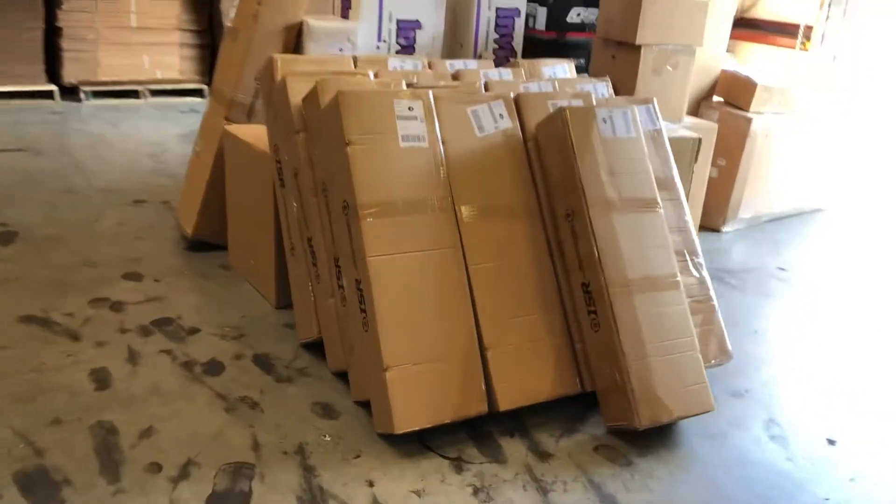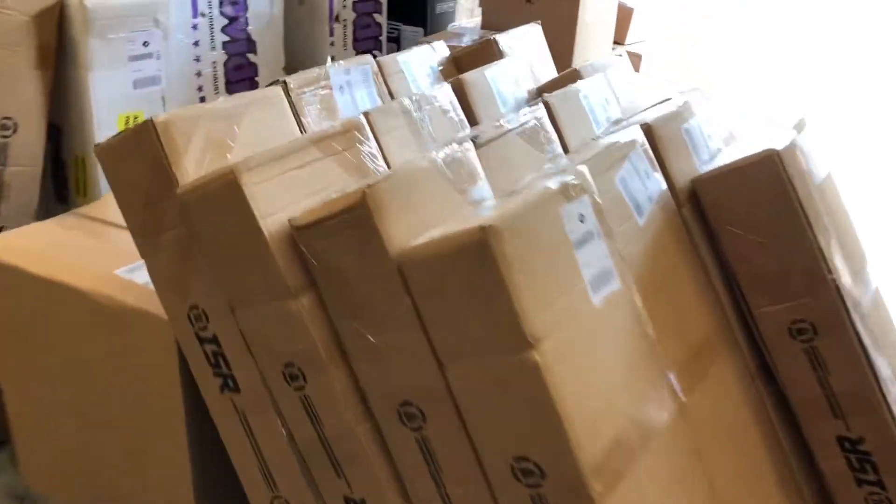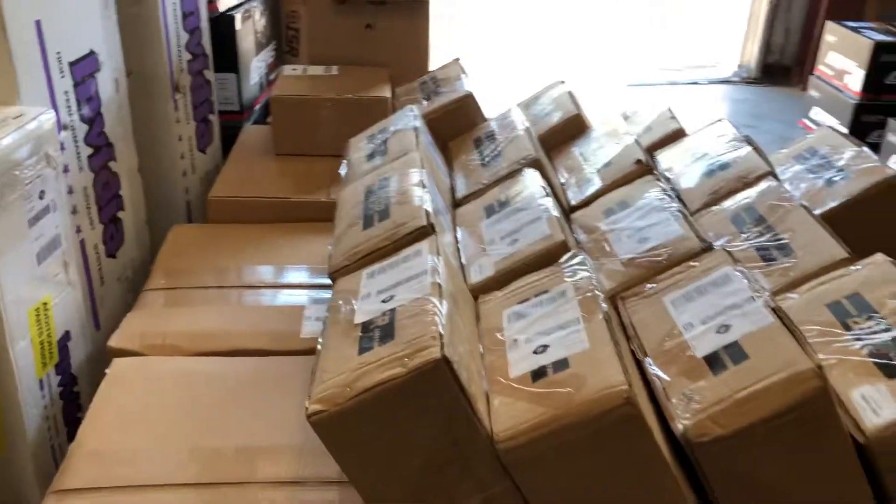Look at all these back motors going out. Look at all those happy customers — all of them. Here's today: we only got six left.